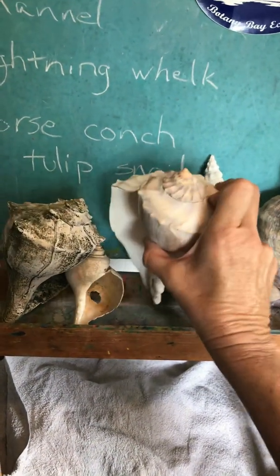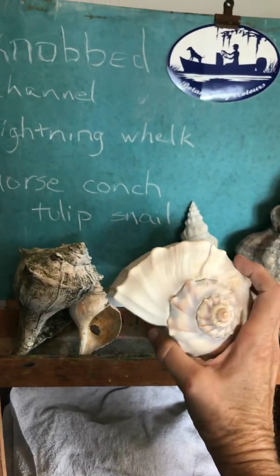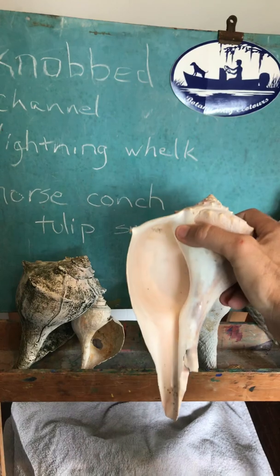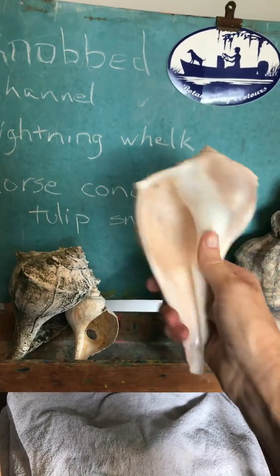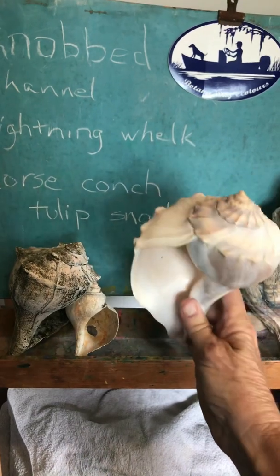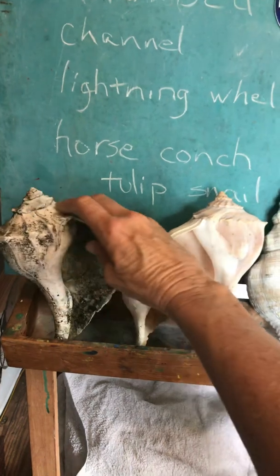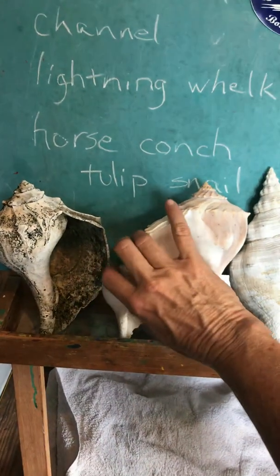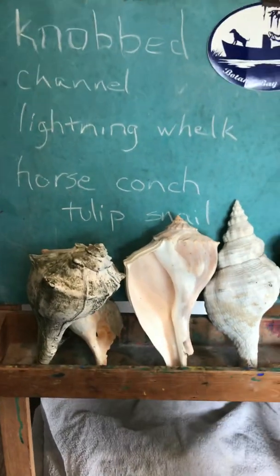This one looks a lot like the knobbed whelk, but this is a lightning whelk. The difference is that it opens up on the left-hand side if you hold it so that this long narrow point — not the spirals — are facing downward. You'll see that the knobbed whelk opens on the right, the channel whelk opens on the right, but the lightning whelk opens on the left.